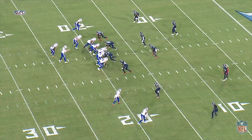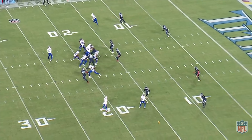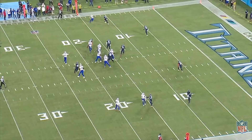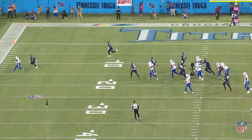As you can see, the Bills have a light box — a two-deep shell with only six guys in the box. This is inviting the run, and if Allen didn't have a free access play to Diggs with the cornerback in off coverage, I imagine he just would have handed it off. The Titans jump offside and the free play on a free access option played out perfectly.